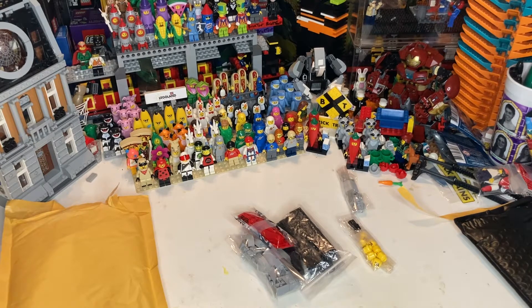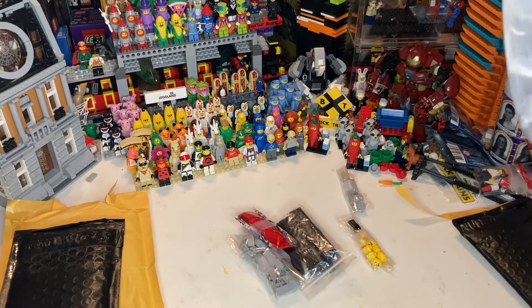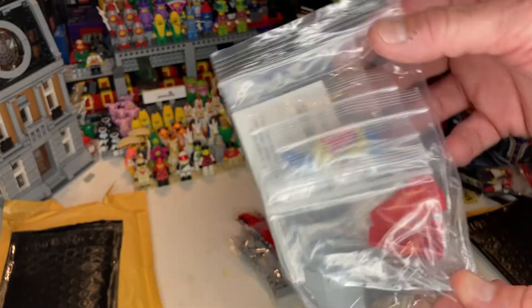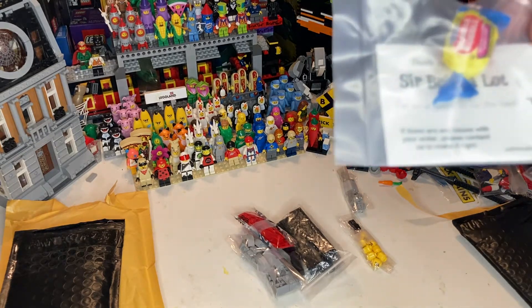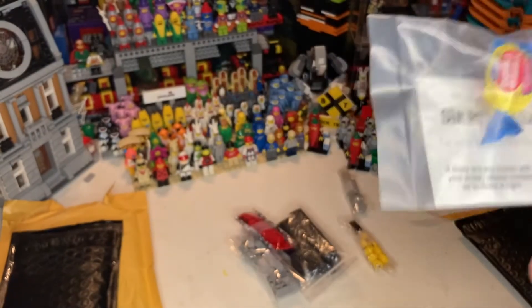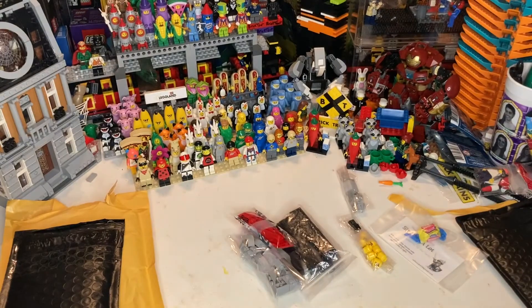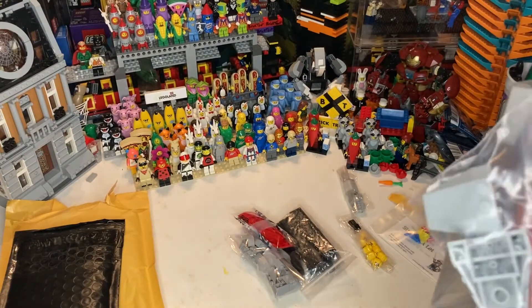This one is from Sir Bricks A Lot. Not even as much in there, just a couple of pieces. He included his card and a piece of bubblegum — looks like it was heat sealed in a little baggie. And here it is: a bunch of little pieces, wedges, modified slopes.